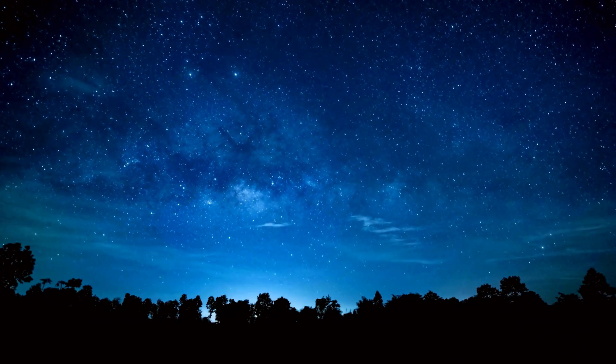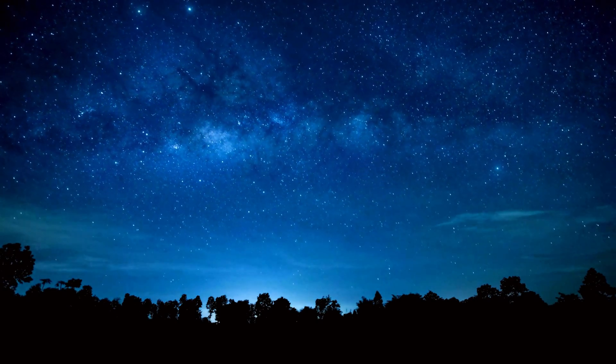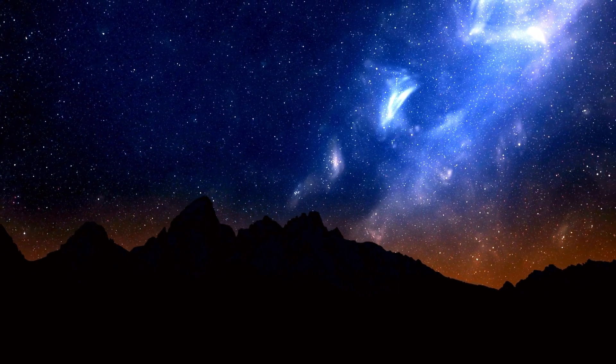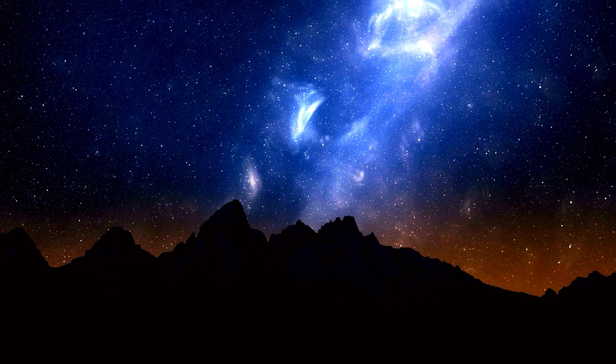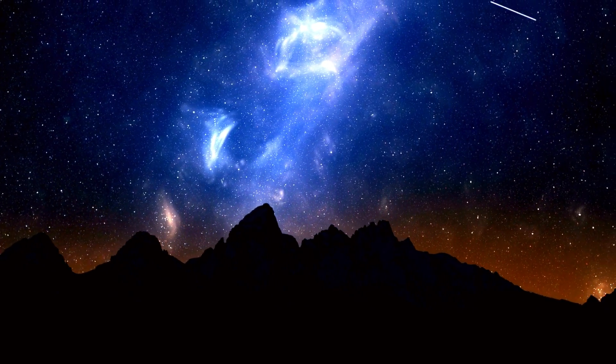Blue color, seen closer to the horizon or during strong solar storms, is caused by energetic collisions with ionized nitrogen. These layers of color stack and blend together, creating the moving curtains and ribbons of light that make every aurora unique.